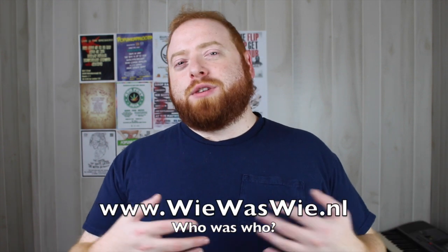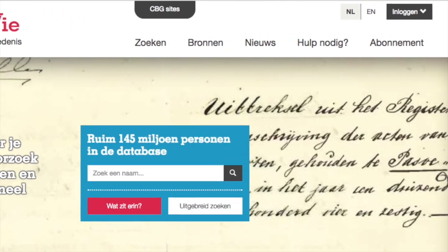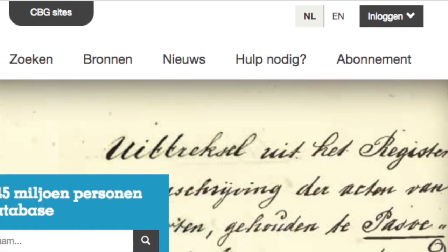The next website I want to talk about is WieWasWie, which translates to 'Who Was Who.' It is in Dutch but if you notice in the top right there is a selection for English. Not all of the website is in English, so you may click on a link and then it's going to go back to Dutch.